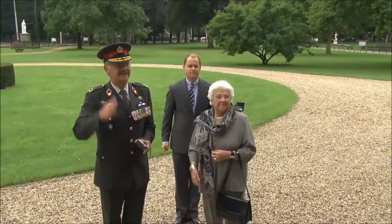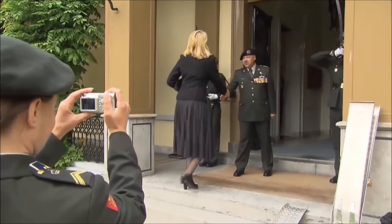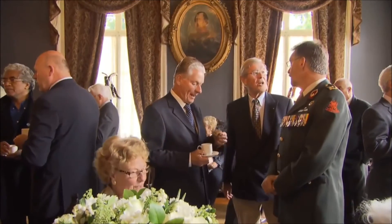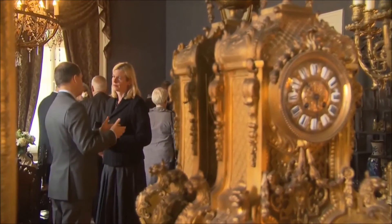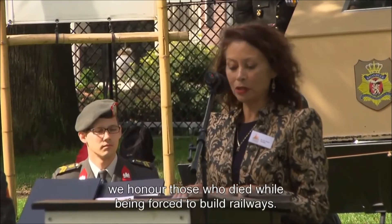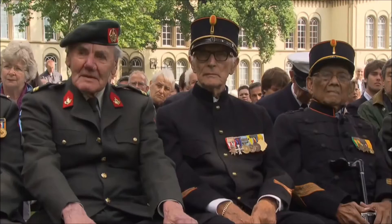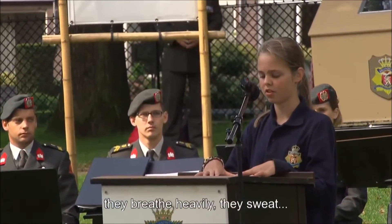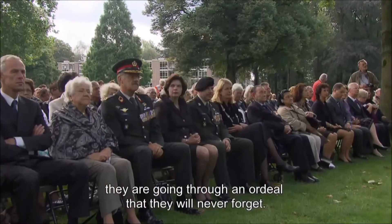Bronbeek is an important venue for remembrance ceremonies. The Ministry of Defence maintains the monuments on the estate and organizes or facilitates the remembrance ceremonies, many of which commemorate events in South-East Asia during the Second World War. Today, on August 27th, we remember the survivors of the Death Railway. People working in the heat — they sigh, they sweat. They experience a time they will never forget.